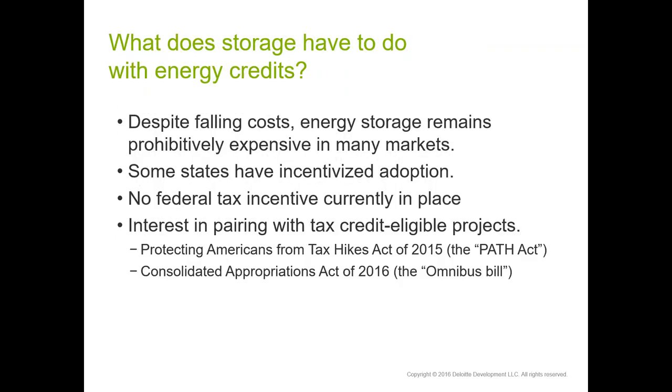Why are we looking at energy storage and tax credits? We have falling costs of different technologies — between wind turbines and solar panels, we've seen considerable development and deployment since the Energy Policy Act of 2005. We're starting to see a similar trend in energy storage as more manufacturers ramp up supply, invest in R&D, and bring down costs for lithium ion and other technologies. Some states have recognized the value of storage and begun to incentivize adoption, especially after Hurricane Sandy and other extreme weather events.